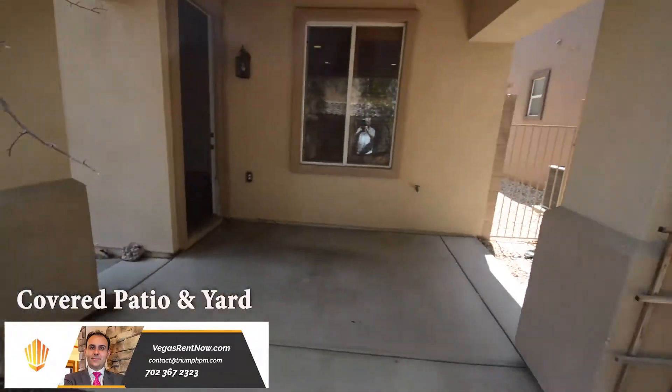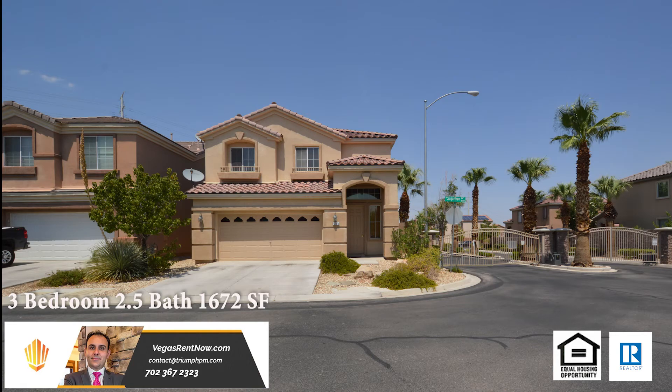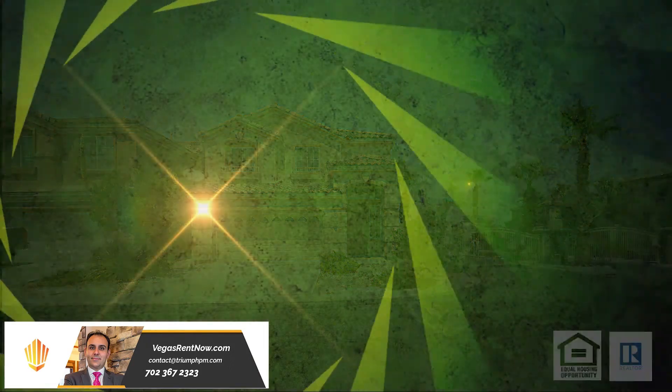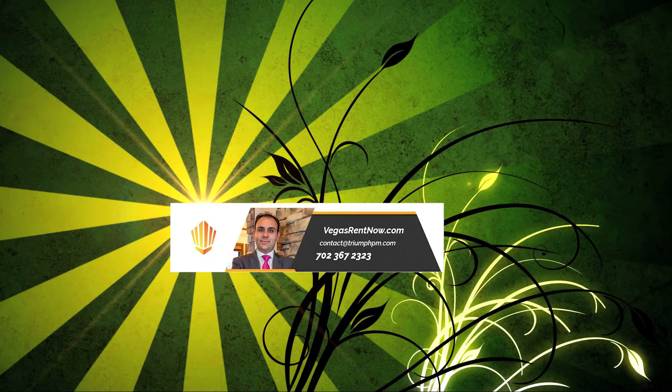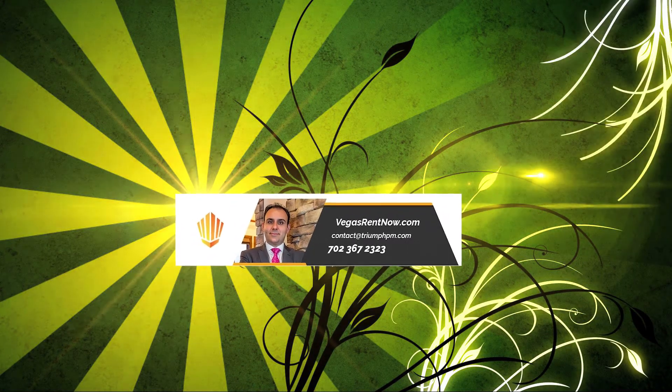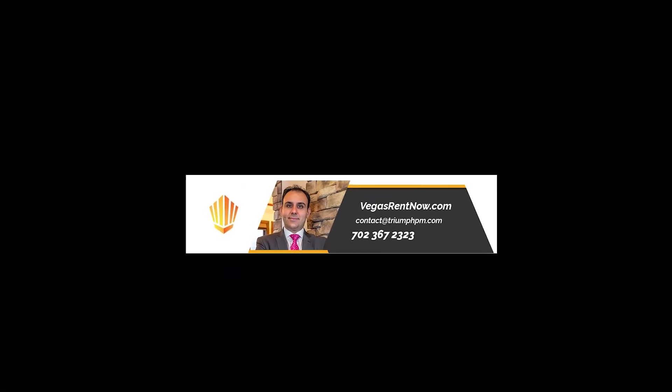This three-bedroom, two-and-a-half bath house with 1,672 square feet is available now for rent. Contact one of Triumph's friendly real estate agents to view this property by calling 702-367-2323, or visit our website, VegasRentNow.com, to view our list of vacancies.